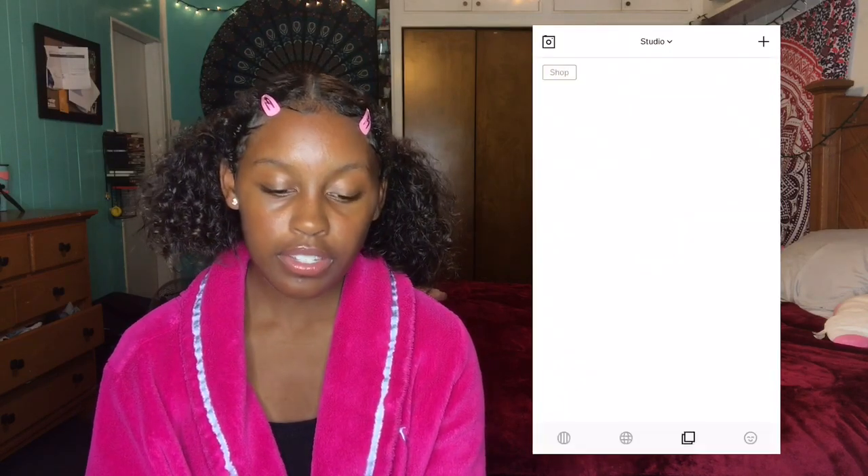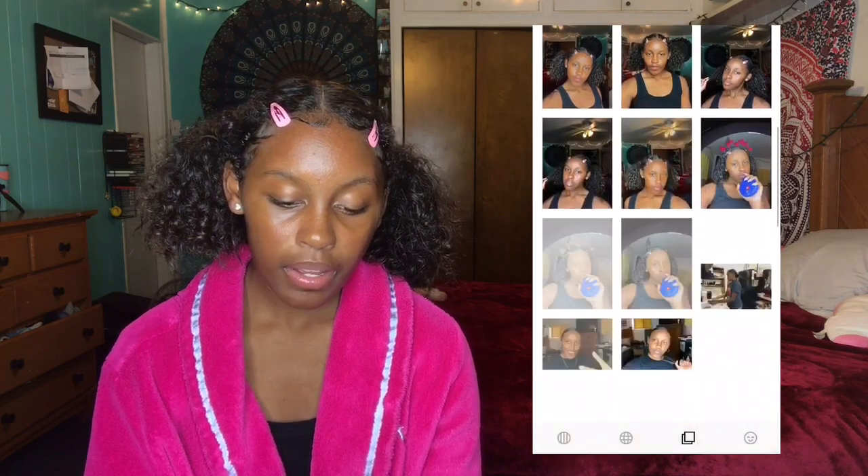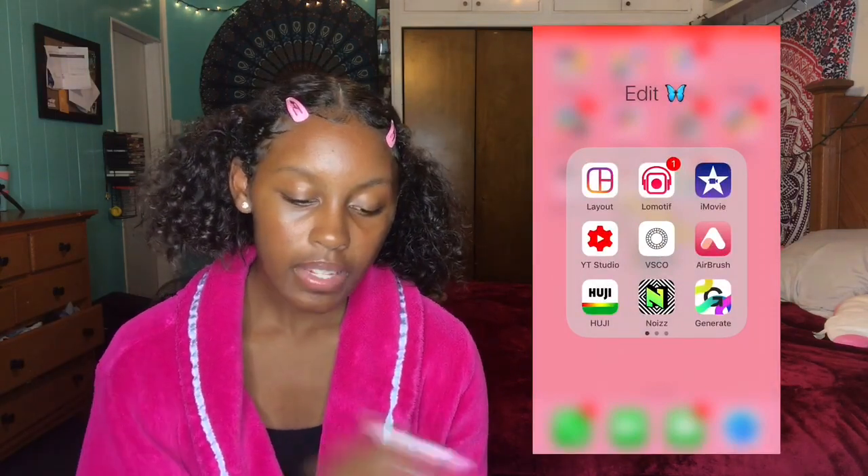I have VSCO. This is where I edit my pictures for Instagram. Comment down below if you want to know how I edit my Instagram pictures. I actually did one of those videos — it'll be linked down below. If you want a new one, I'll do it again. But yeah, my editing process hasn't really changed.